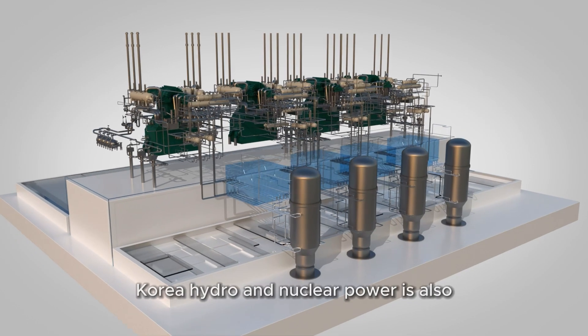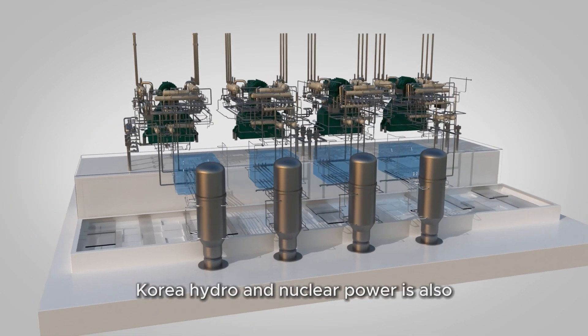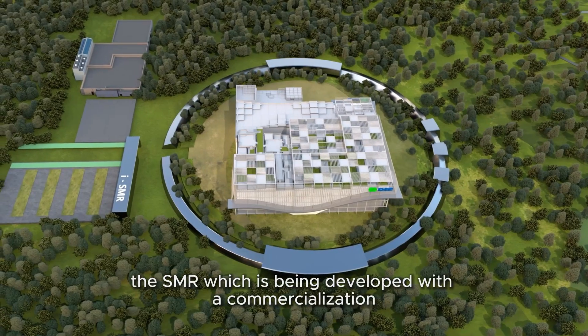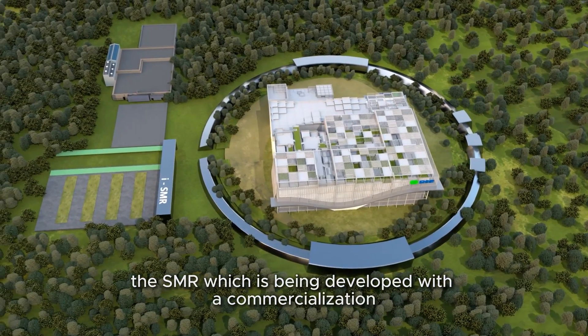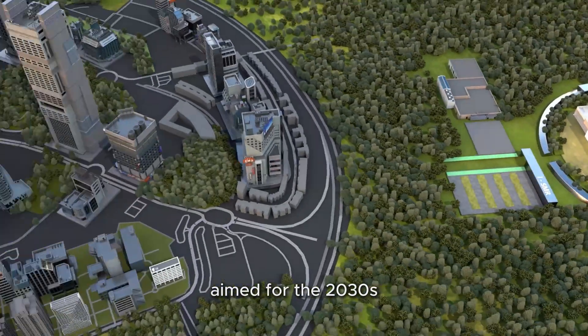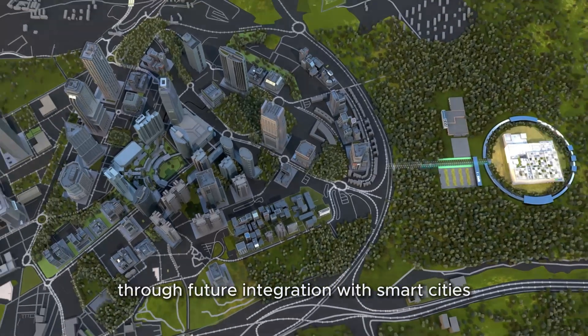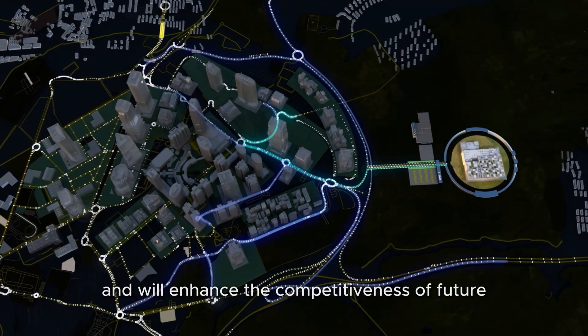Currently, more than 80 SMRs are under development in the US, Russia, China, and other countries. Korea Hydro and Nuclear Power is also accelerating its technological development. The SMR, which is being developed with commercialization aimed for the 2030s, will achieve carbon neutrality.